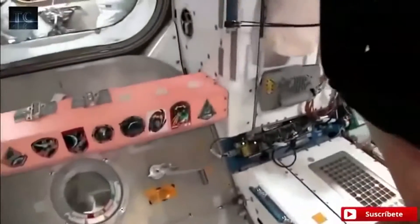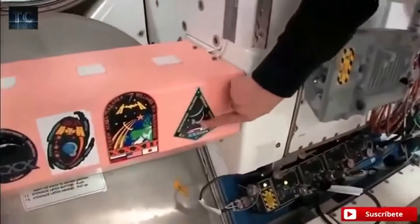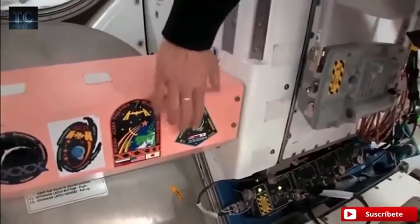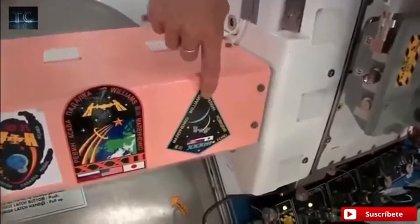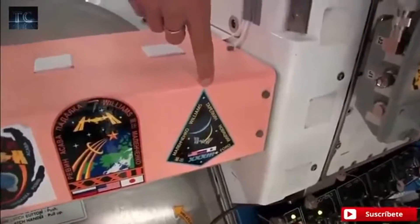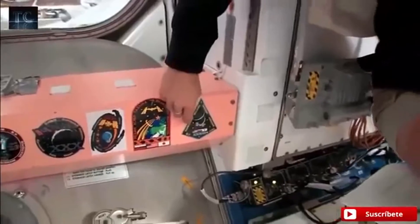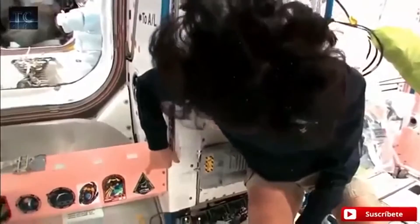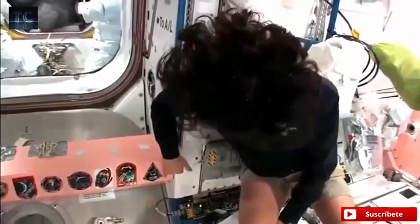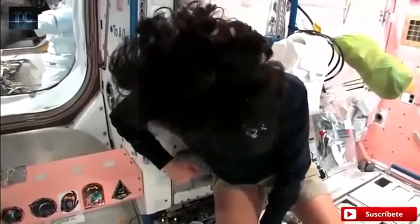One thing we need to show you is our patches here. While we've been up here, we were Expedition 32 first, and then just recently — we're leaving — we were Expedition 33. And there's all the crew members who are up here with us right now: myself, Yuri Malenchenko, Aki Hoshide, Yevgeny Tarelkin, Oleg Novitsky, and Kevin Ford, who just took over as commander of the space station. And by the way, he's behind the camera right now.